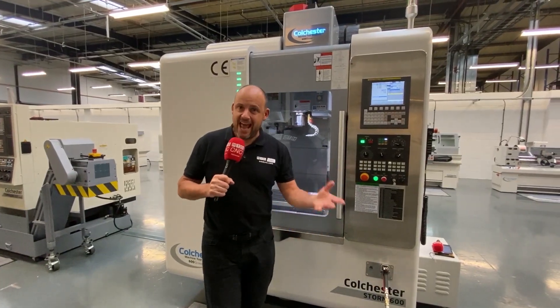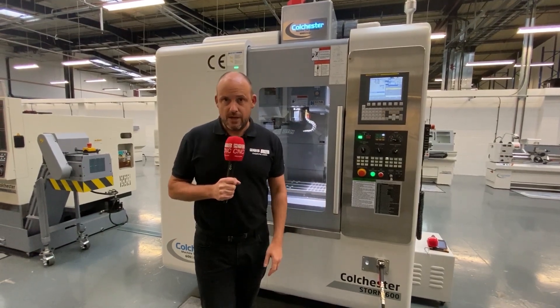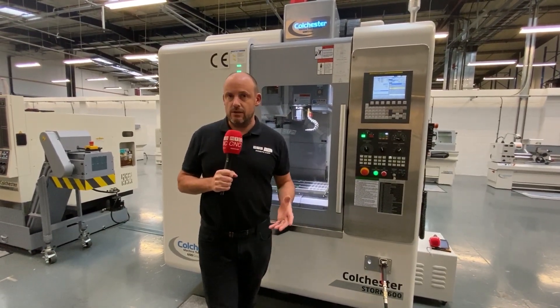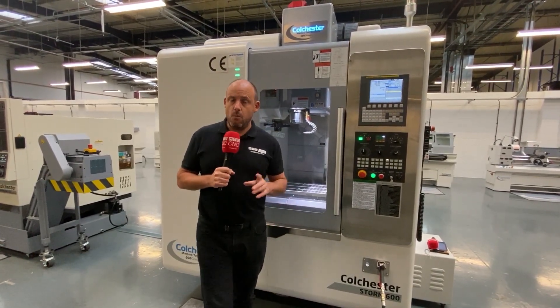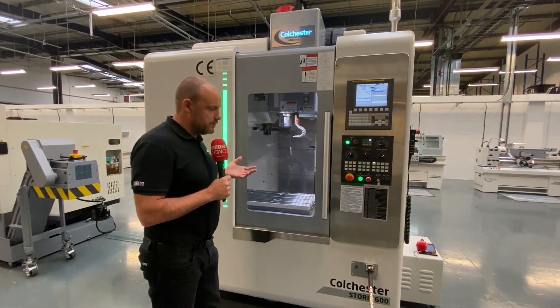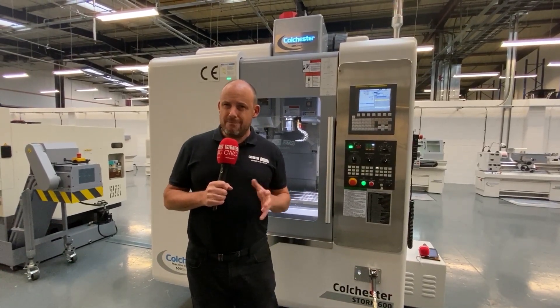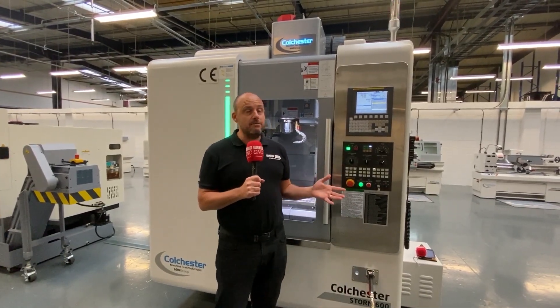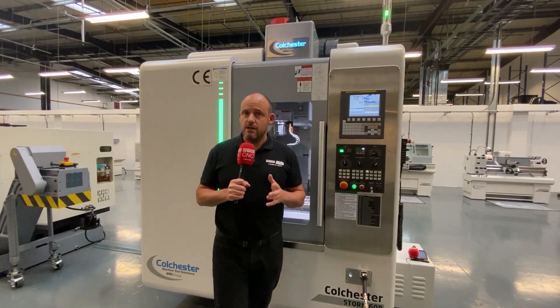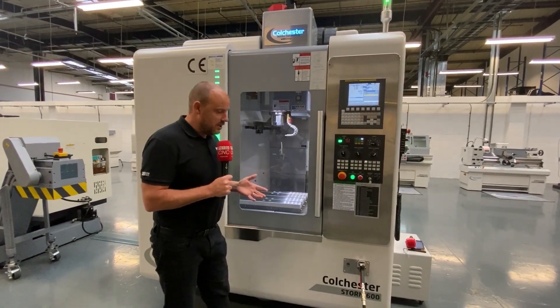Today I'm up north in Elland in Yorkshire at Colchester Machine Tool Solutions. The primary reason is to look at some of their stock machines, one of which I've not seen before. This is the Colchester Storm 600 — the Storm Ranger VMC range was launched just a matter of months ago, around the same time they moved into this tremendous new facility, which is very much worth a visit.